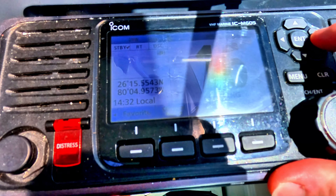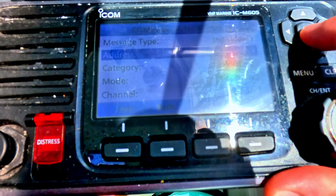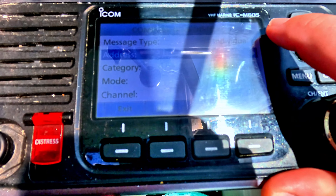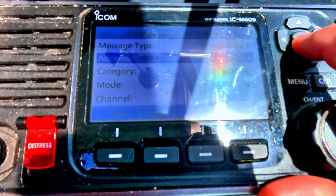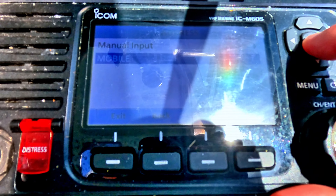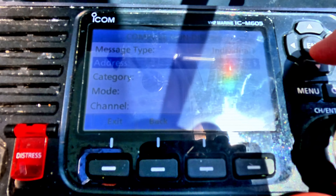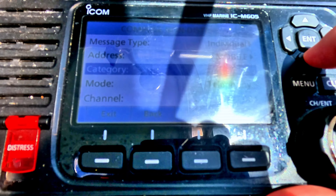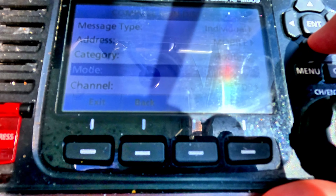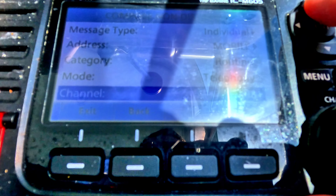Here is the VHF radio. If I go into menu and hit compose distress, I'm doing an individual call — calling her directly. The address would be her MMSI, which I already have listed as mobile. Her MMSI is different than the boat MMSI. Then I go down and select routine.